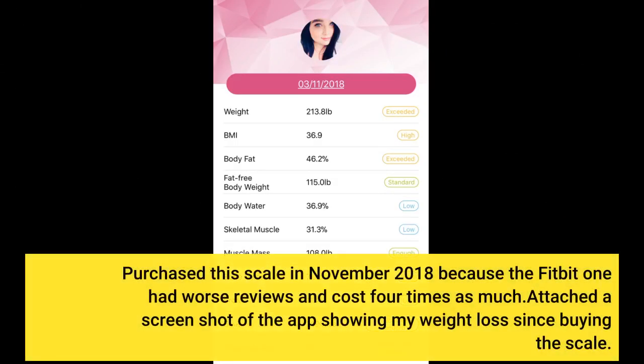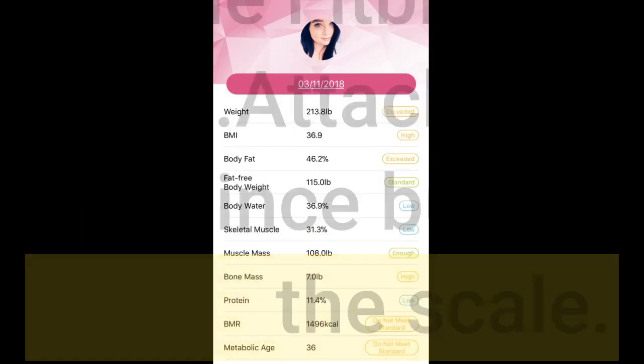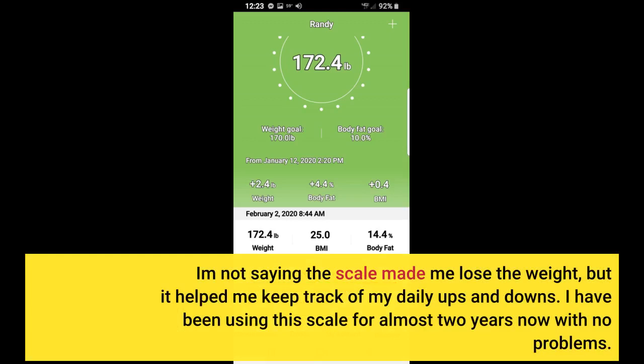I purchased this scale in November 2018 because the Fitbit one had worse reviews and cost four times as much. I've attached a screenshot of the app showing my weight loss since buying the scale. I am not saying the scale made me lose the weight, but it helped me keep track of my daily ups and downs.